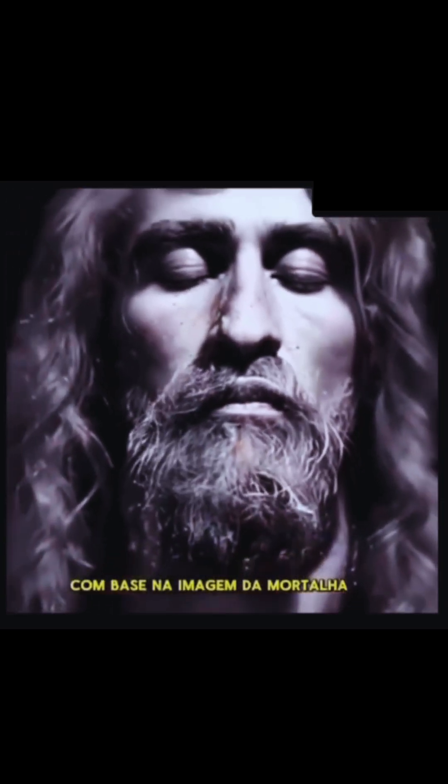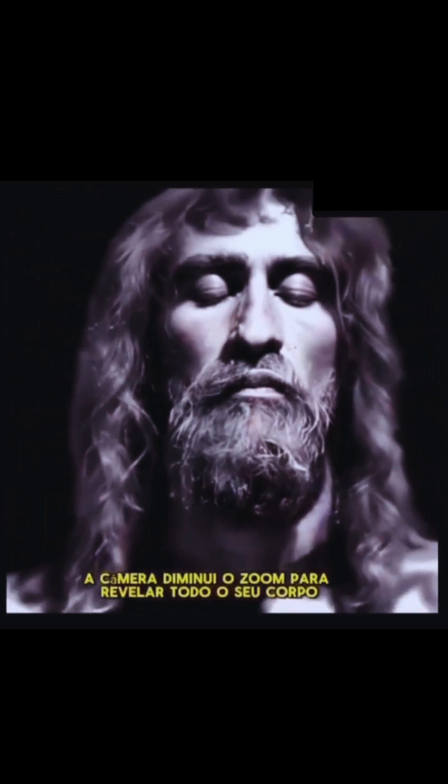Based on the Shroud image, the camera zooms out to reveal his full body. Lightly involved in masonry and carpentry, he stands about 6 feet tall.